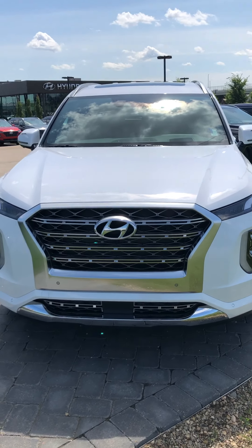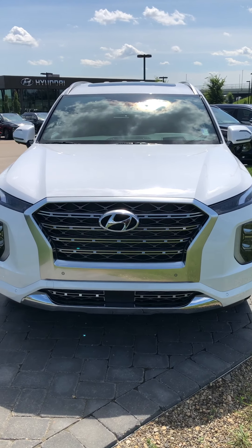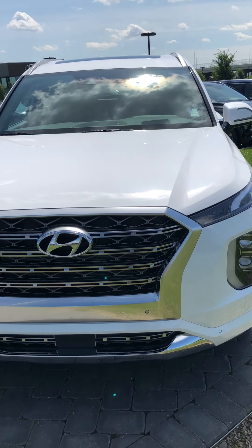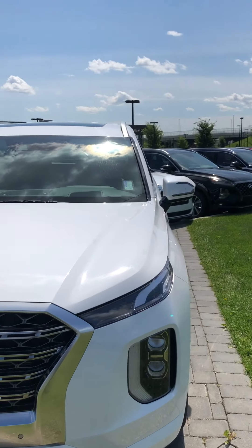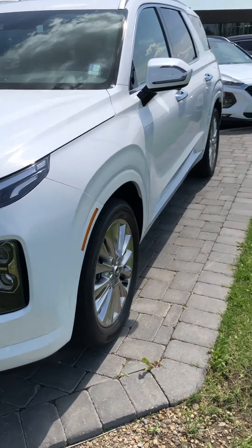So here you have the white one with the cascading front grille with the chrome going across it, which is just for the Ultimate trim level — if you look at the other ones, it's a little bit different. You have four cameras outside of the vehicle: there's one in the front right underneath the Hyundai emblem, two on the side mirrors, and then one in the back.